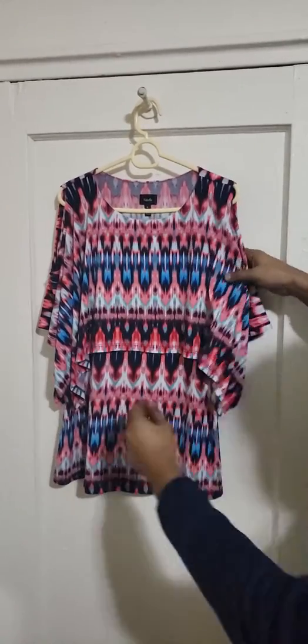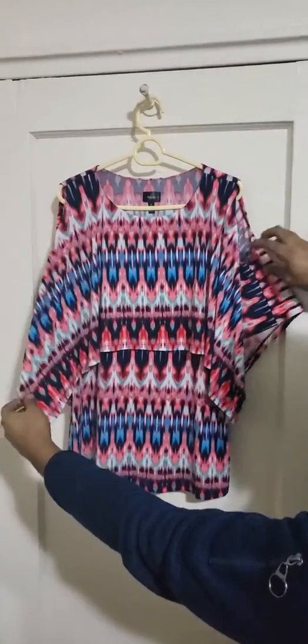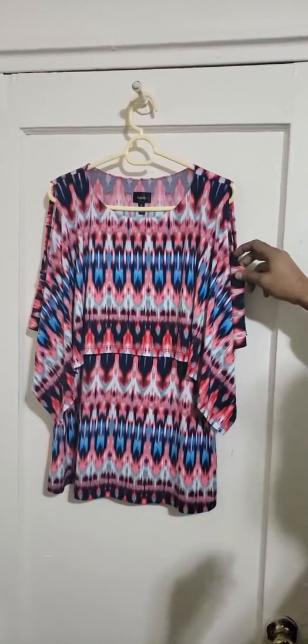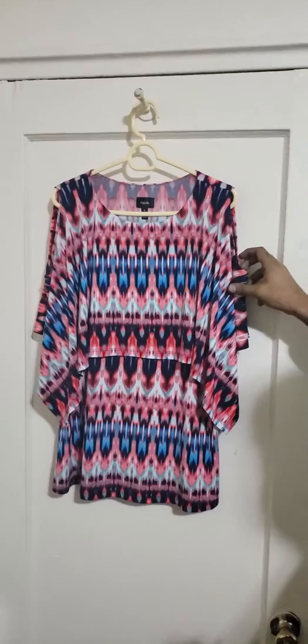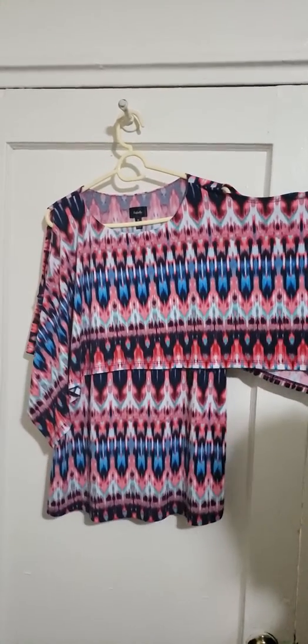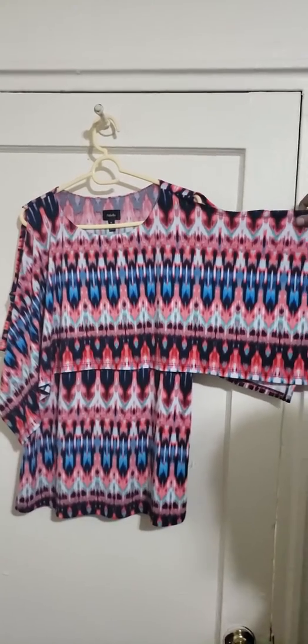I was taking a look at some pieces here and this one in particular caught my eye. It caught my attention because of the beautiful colors, very beautiful colors. The patterns, the designs are also great. Just a beautiful piece.